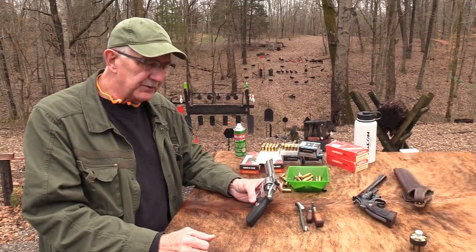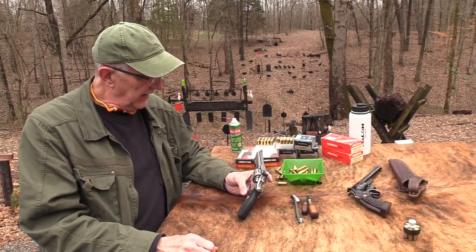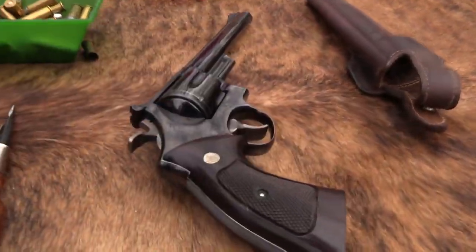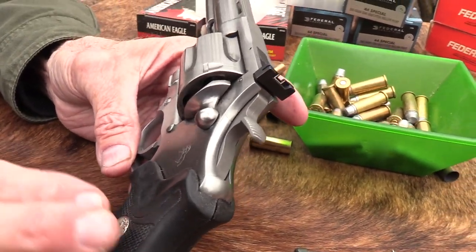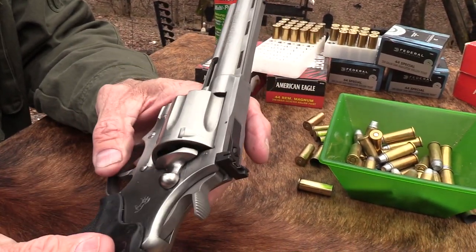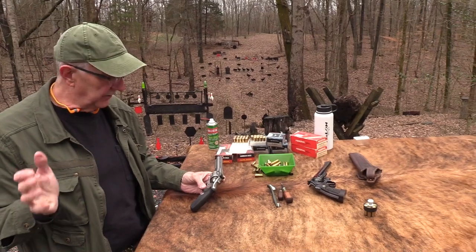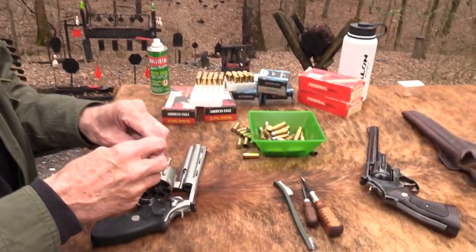I was lucky to have had several Pythons and recently bought an old one again — I really like the Python. I like the looks of the Anaconda too, but was never that strongly drawn to it. It's a big gun and I think the Smith feels better in my hand. I'm not crazy about these grips — most came with rubber grips with the Colt medallion — they just don't feel as good to me. But it's a big 44 Mag Colt that pleased a lot of people who had been wanting one.